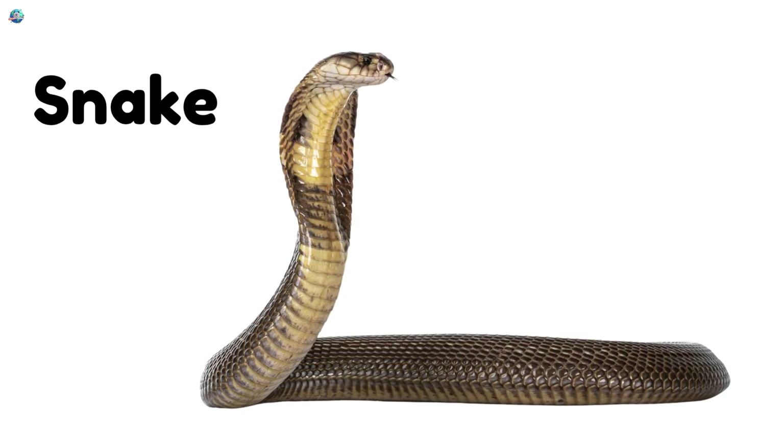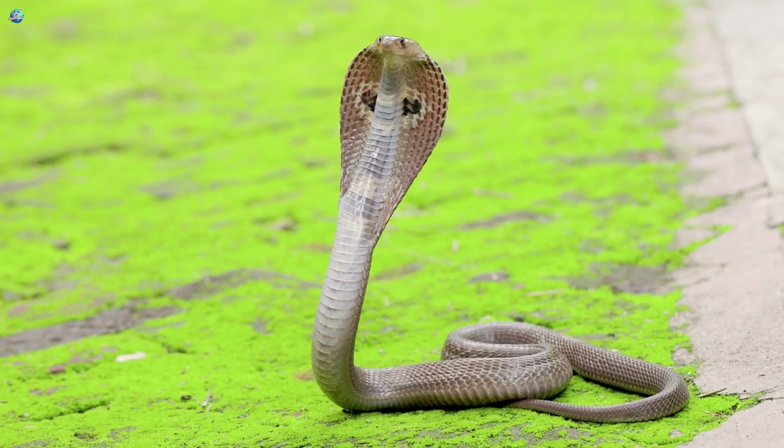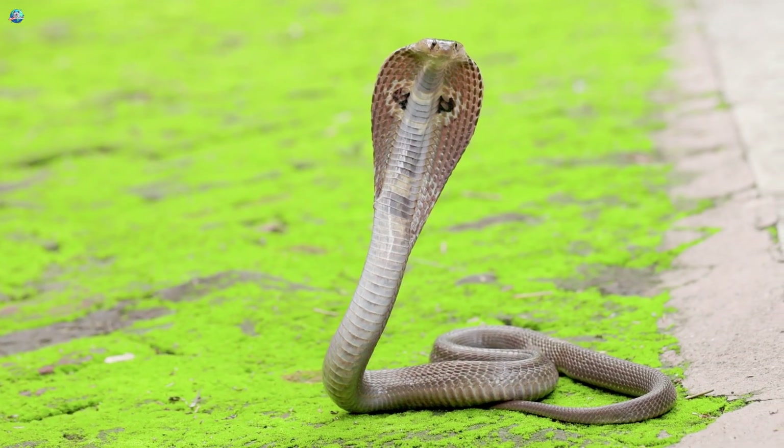Snake! Hiss! Snakes have no legs. They slither and slide. They use their tongue to smell the air and find food.